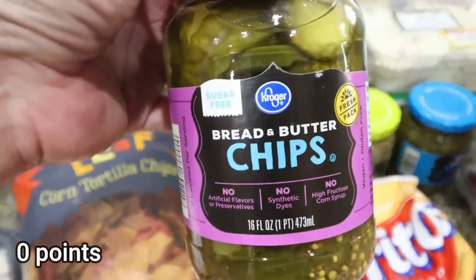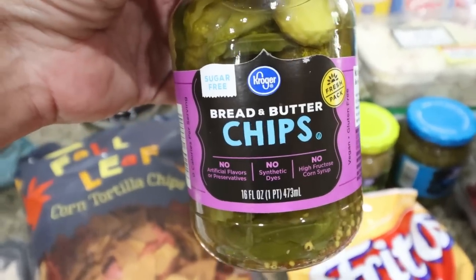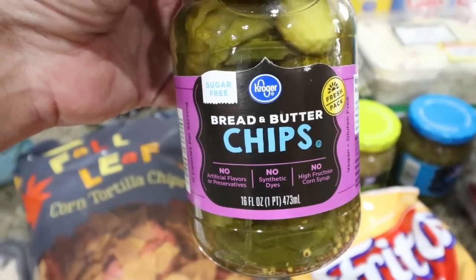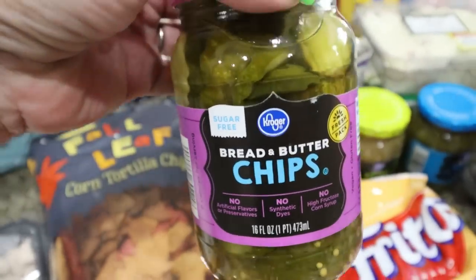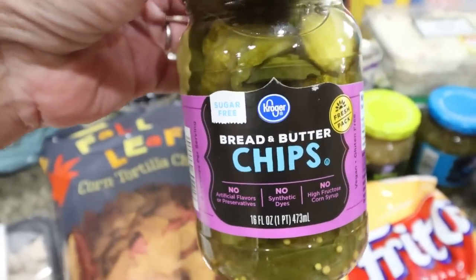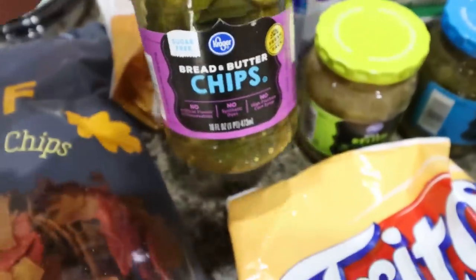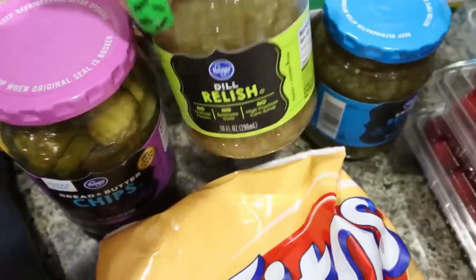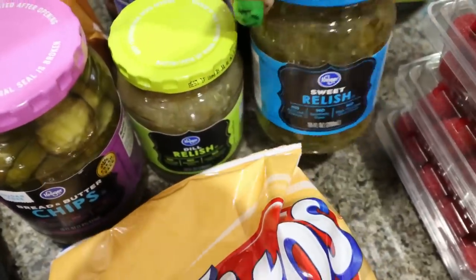I spotted these zero sugar, no sugar added bread and butter chips — sweet pickles are my favorite, and these are great because there's no calories and no sugar. The issue with regular bread and butter pickles is they're sweet from so much sugar, so I'm excited to try these. I also restocked our dill relish and sweet relish since we were both out — we've been making tuna salad and you need dill relish for that.